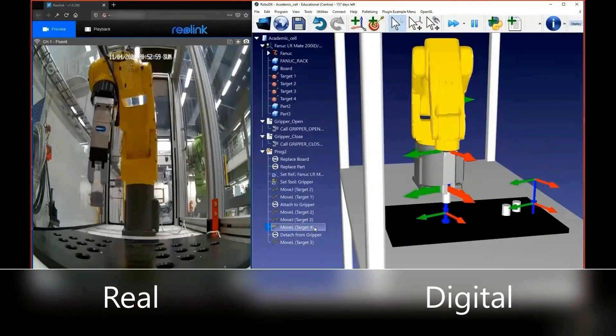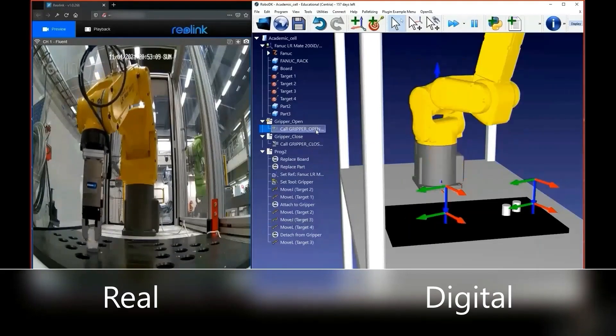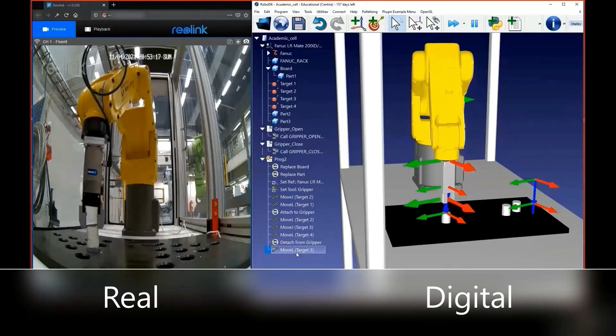This robot is modeled into a digital twin. Status data and commands are exchanged in real time, which is advantageous in application design and status monitoring.